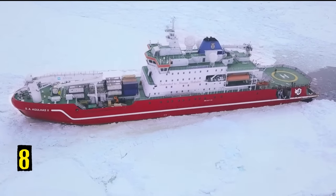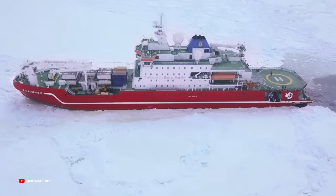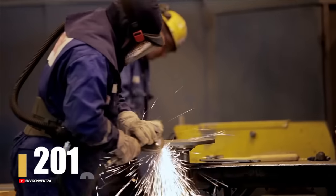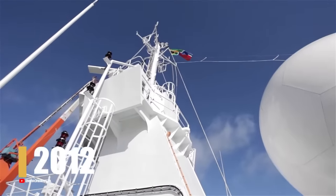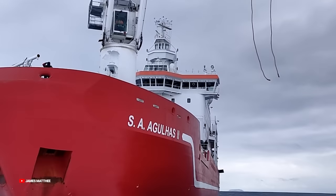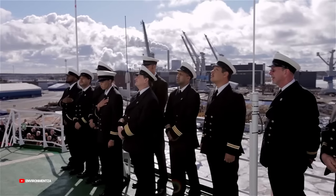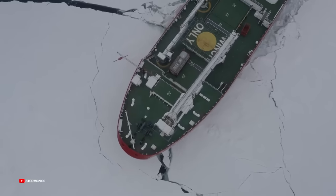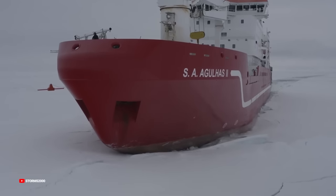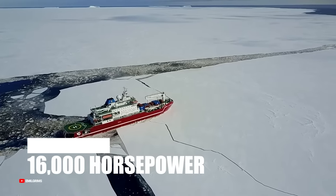Number 8: S.A. Agulhas II. It is a multi-purpose vessel that may find service as an icebreaker, research or supply vessel, or as a cruise ship. It was produced in Finland in 2012 and sails under the flag of South Africa. She is used to transport researchers and their gear as part of the South African National Antarctic Program. She has a range of 28,000 kilometers, room for 100 passengers and 45 crew members, and measures 134 meters in length and 22 meters in width. Her displacement is 12,800 tons, her cargo capacity is 4,700 tons, she can reach a top speed of 16 knots, and has 4 engines producing a total of 16,000 horsepower.